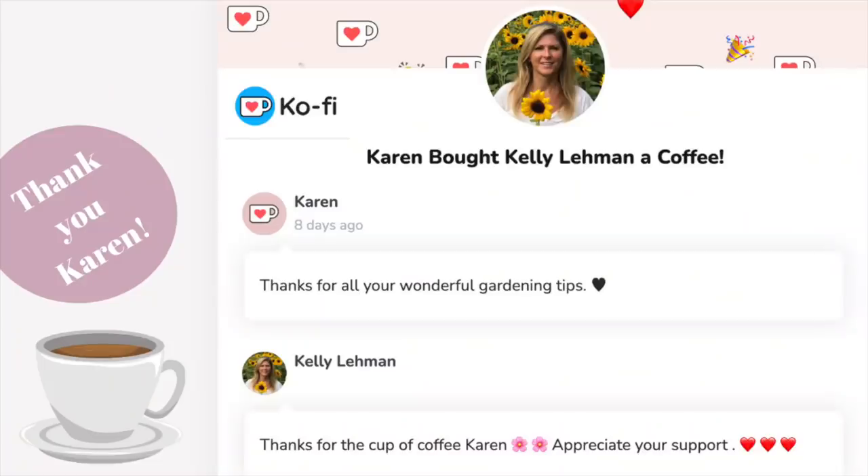Today's cup of caffeine is from Karen — thank you so much for supporting my YouTube channel, it means a lot to me. If you're enjoying my content and would like to buy me a cup of coffee, you can check out the link in the description below, and I may be giving you a shout out on my next video.